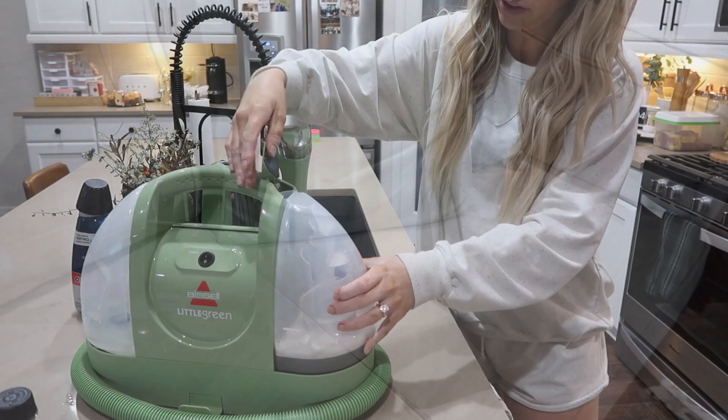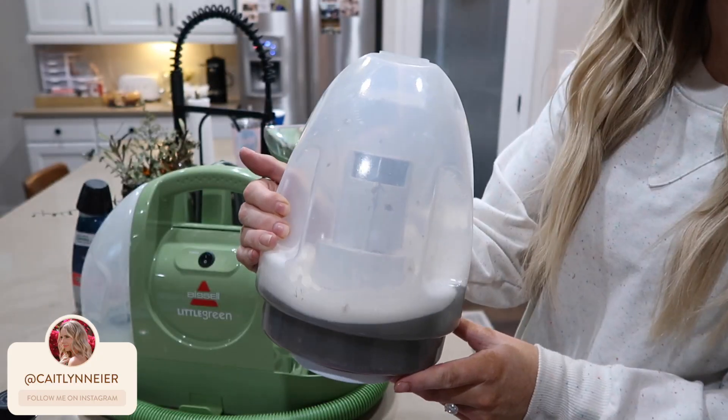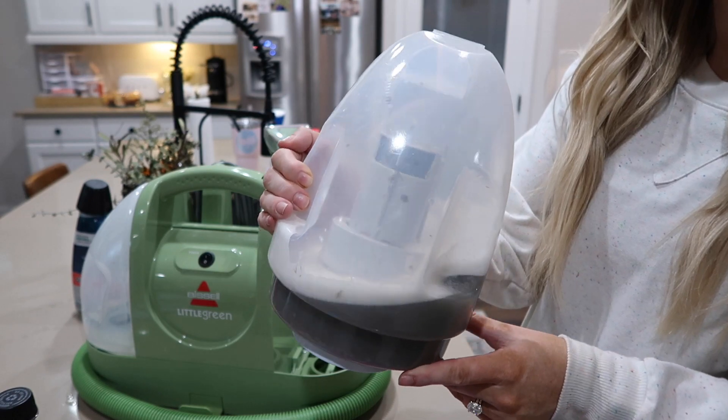Like I said, you can barely tell — it definitely came out pretty well. Here's an after shot of the disgusting water from doing all of that. I'm going to go ahead and end today's video. Thank you guys for following along and watching, and I will see you in my next one. Bye!